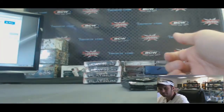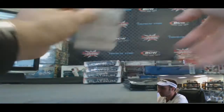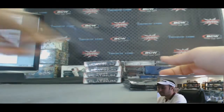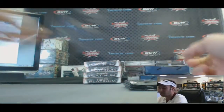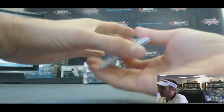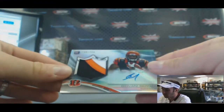Ryan Nassib. Mike Gillislee. Another Quentin Patton — that's a black parallel. Alright, patch autograph: Ryan Nassib. Nice looking one too, numbered 100 of 250.